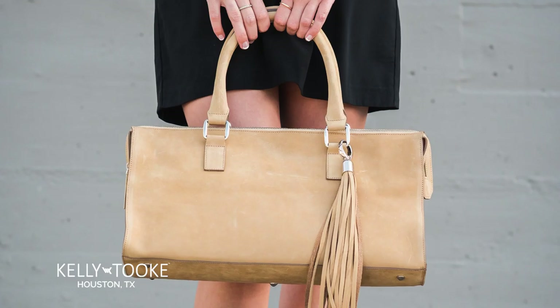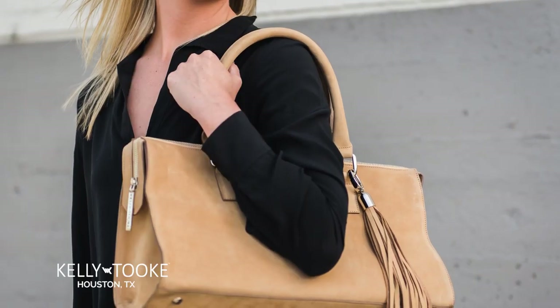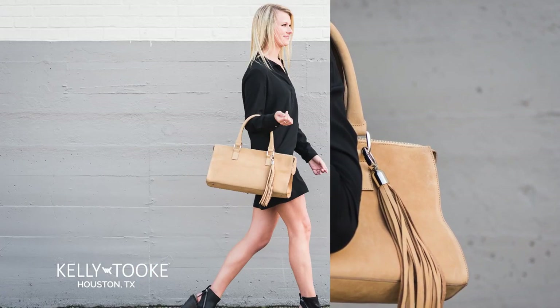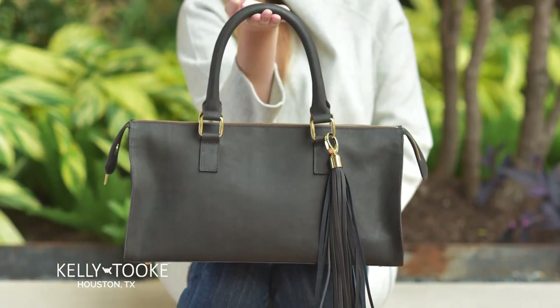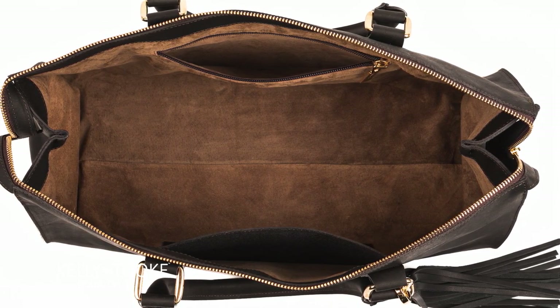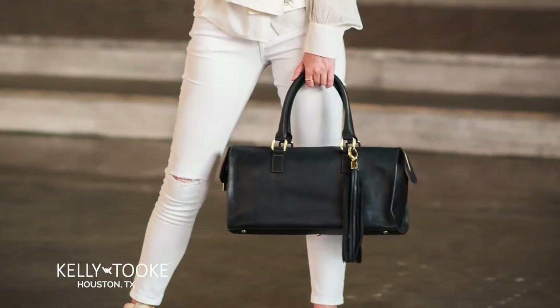Soho Satchel. A classy gem that will get conversation started. This bag will be your constant companion with an extended strap to comfortably fit over your shoulder or slip on your forearm for an uptown style. The long, sleek tassel complements the contemporary lines. Unzip to find a roomy interior fully lined with beautiful Italian suede — it's everything you need to make it through the day in style.